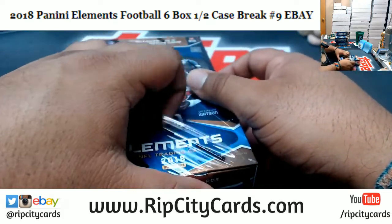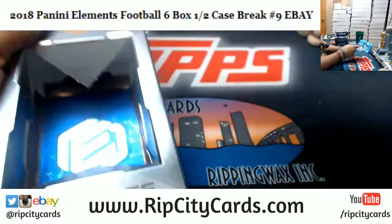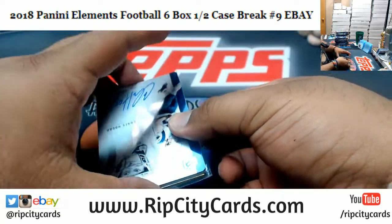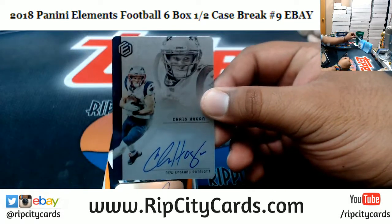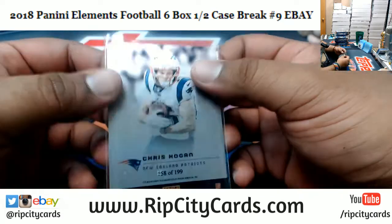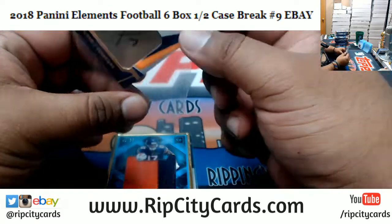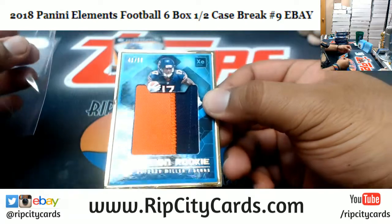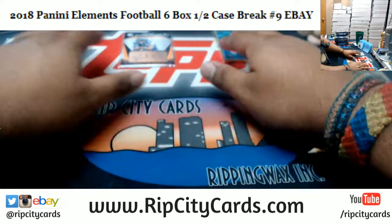Good luck everybody. We got two autos and a relic card per box in this break. Already I see an autograph card — we got Chris Hogan, the Patriots Steel Autograph, numbered to $189. Rashad Penny, Seahawks autograph, numbered to $350. Two-color patch for the Bears, Anthony Miller, numbered to $250. And the Steel card numbered to $75, Jared Goff of the Rams. That's one box down.